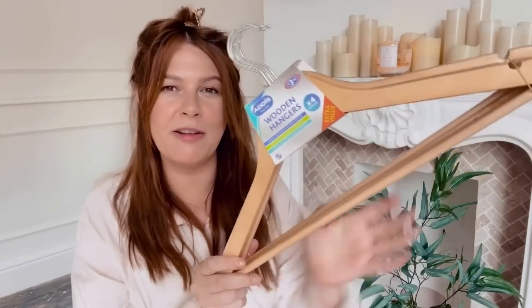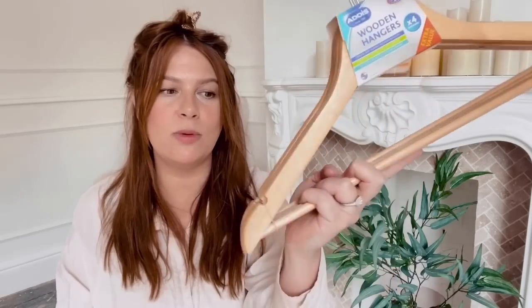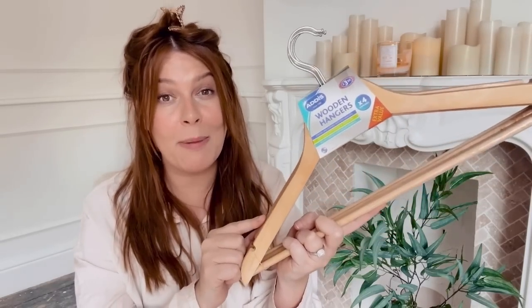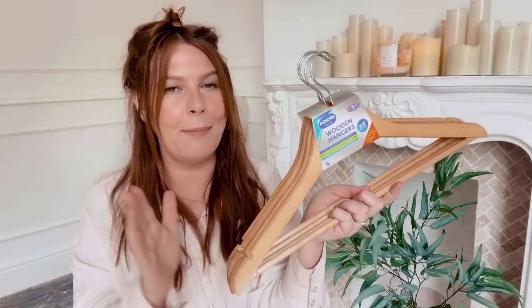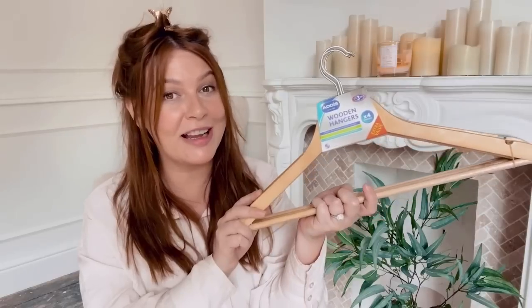Next up, we have some wooden coat hangers — £3.50 for a pack of four from B&M Bargains. Wherever I go shopping, I always pick up a packet of these wooden coat hangers because I'm currently trying to swap out all my plastic coat hangers for wooden ones. They're moth repellent, which is why I like the wood, and I love how they look — really traditional. I'm currently swapping out mine and my husband's wardrobe, so every time I go shopping I pick up a pack.